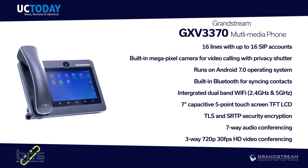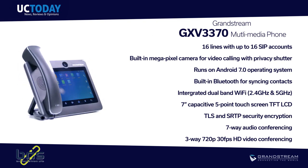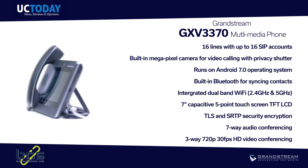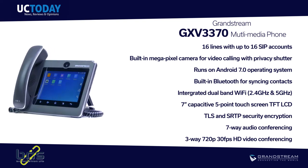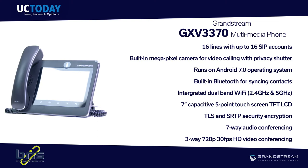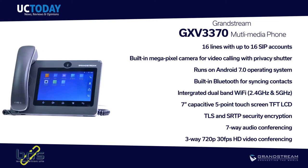To call this device just a video phone would be an injustice — it's far more than that. Powered by Android 7, you can create an integrated multimedia experience for your enterprise. It literally has endless possibilities.